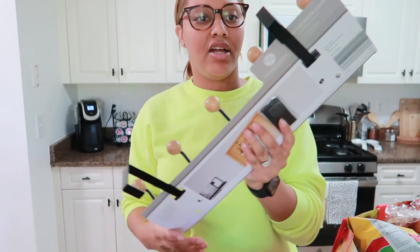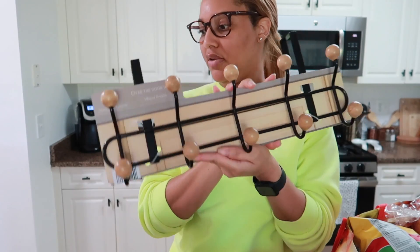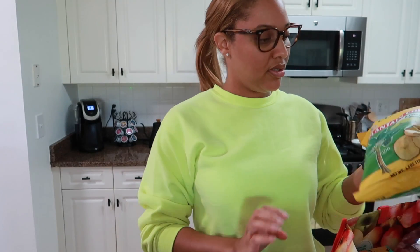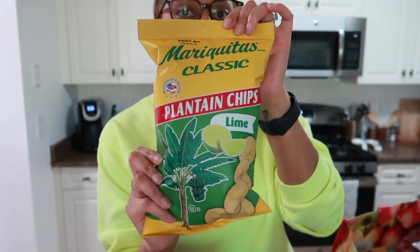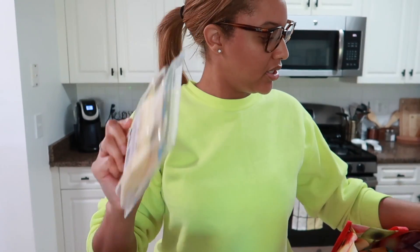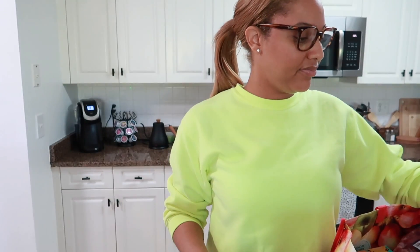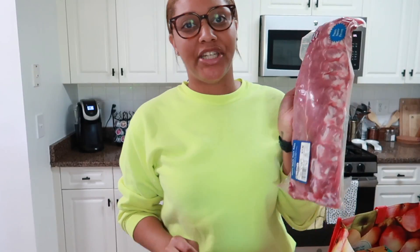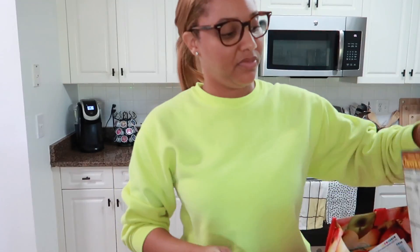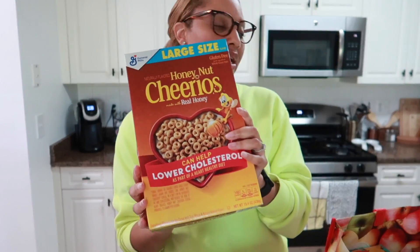I just got an over-the-door hook for the bathroom, some brioche bread, plantain chips in lime flavor, cheese sandwich meat, and — don't judge me — a slab of ribs, and a box of cereal for the kids.